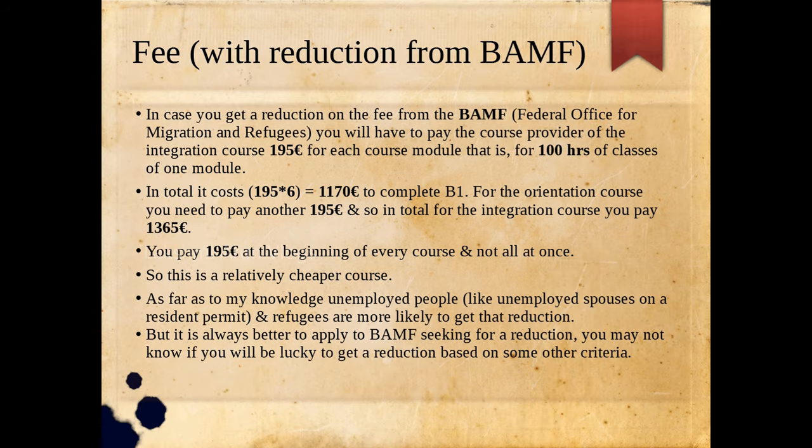Now let's speak about the fee reduction from the government. The organization that provides this reduction is known as the BAMF — the Federal Office for Migration and Refugees. If you are eligible for this reduction, you will have to pay the course provider 195 euros for each course module, where each module is 100 hours of classes.